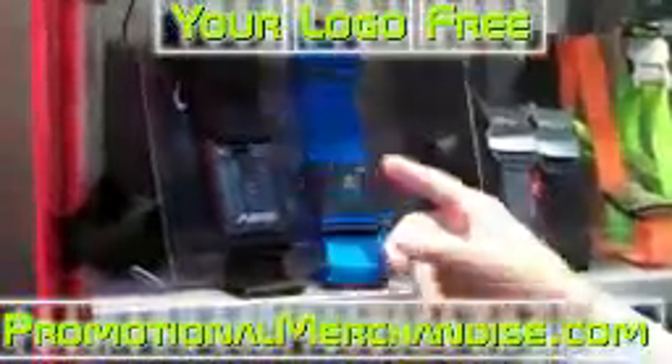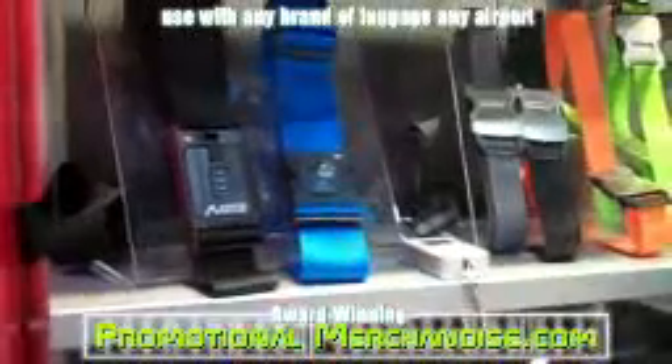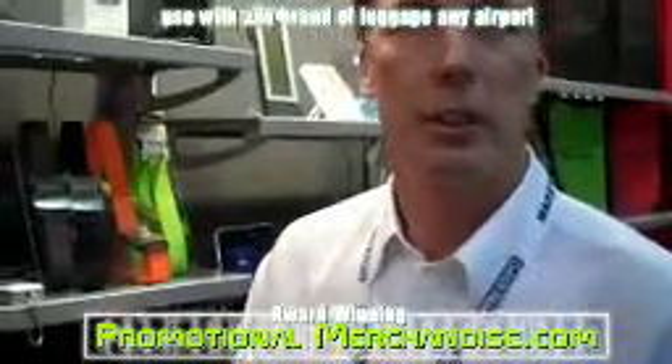The luggage straps here are TSA approved. These are utilized so you can close your bag up without worrying about it being searched. If the TSA does need to get in, they have a special combination or key to open it. This blue one has a light that goes on to tell you that they opened your bag and went through it. So you're allowed to lock it, your luggage is secure, and it's still TSA approved.